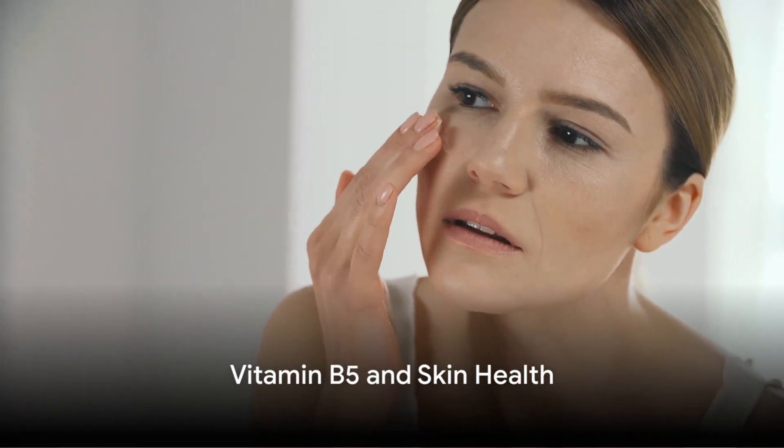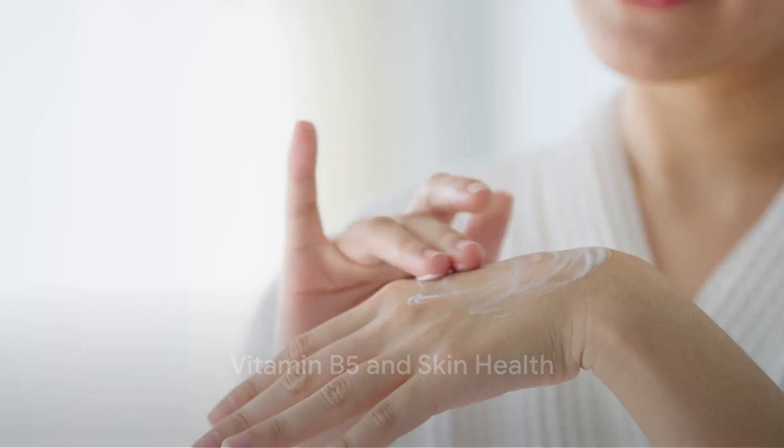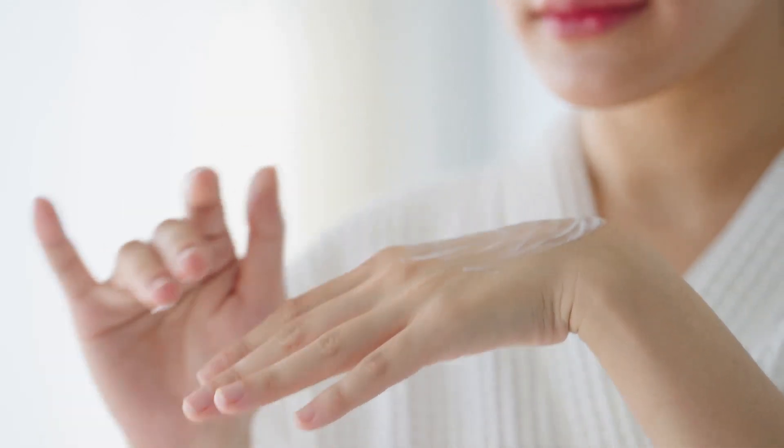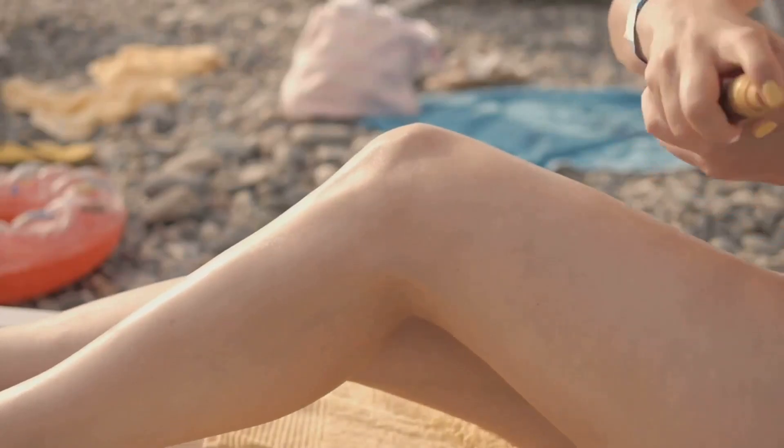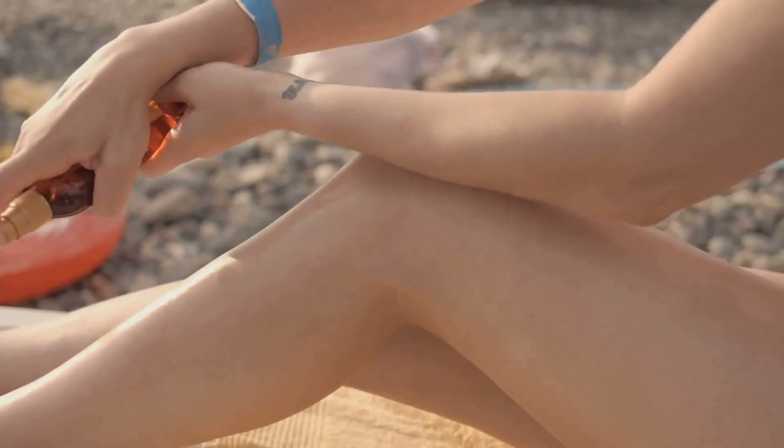Firstly, vitamin B5 is a game-changer for skin health. It helps to keep your skin hydrated, smooth, and radiant. Think of vitamin B5 as your skin's best friend — always there to lend a helping hand, fighting off the signs of spots, aging, and skin damage.